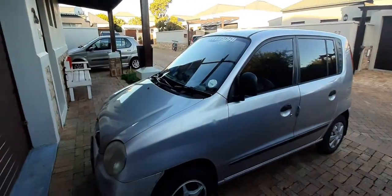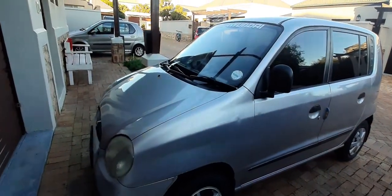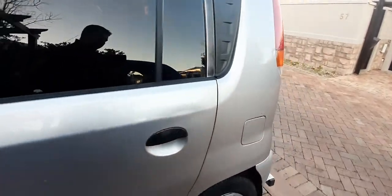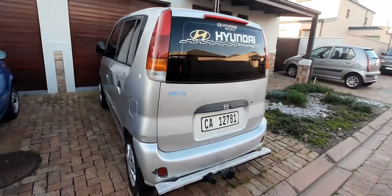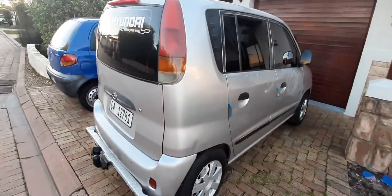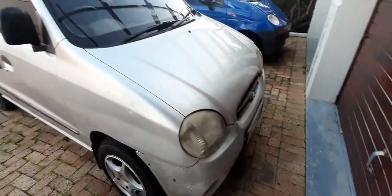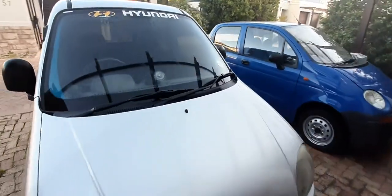Let's check it out — this Hyundai Atos is a 1999 model year. Let's walk around the car first. Nice beautiful clean body, straight body, no dents — maybe minor chip dents, nothing serious. It's a beautiful, clean car, and the Hyundai Atos is very economical on fuel consumption.